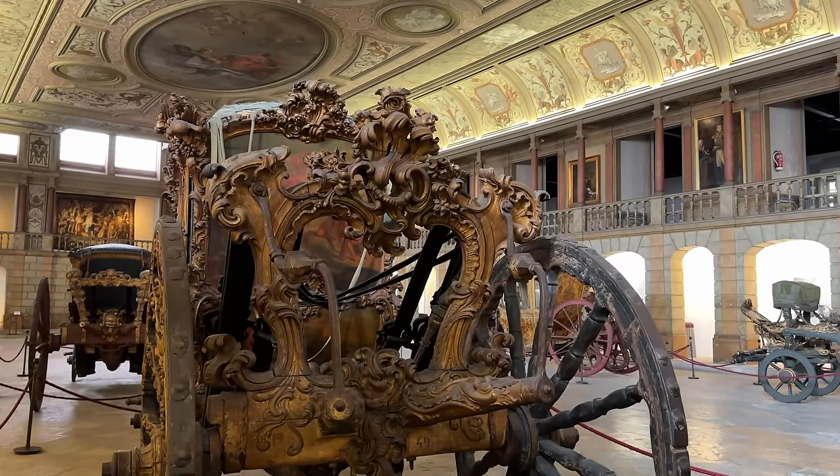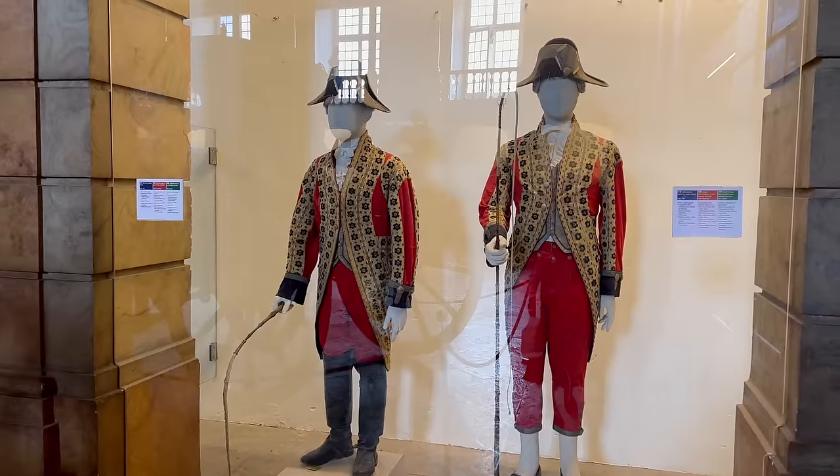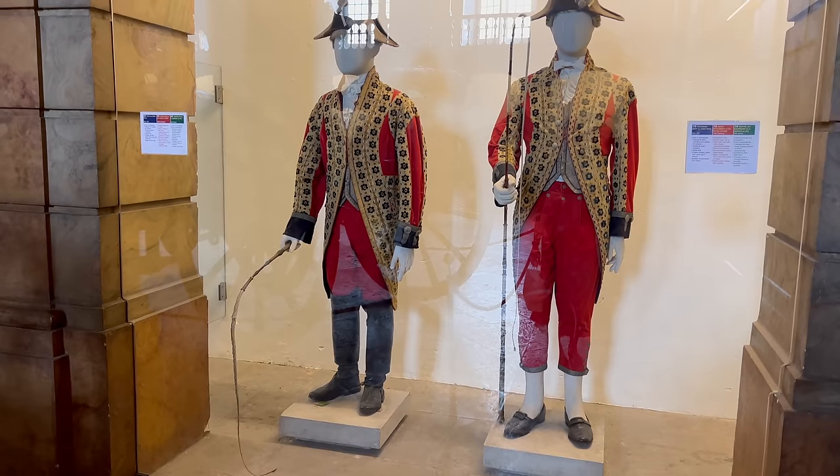You have to imagine the magnificence of the horses that would have been pulling these. Is this what Philip wears to greet you in the morning? Do you know what — if I offered him one of those outfits he would absolutely wear it, he would love that.